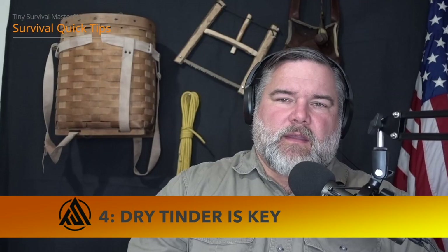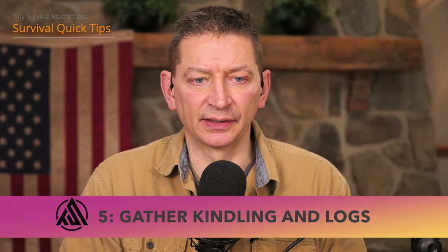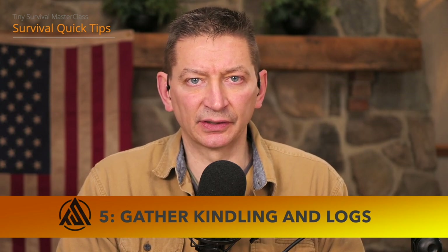Gather tinder that is dry — that's the key. If you're up north, birch and aspen are fantastic resources. Down south, cedar is a good choice; you can also use pine sap. Find fine, dry, dead material. Dead branches of pine needles or cedar needles are a fantastic resource. You can scrape birch, cedar, or poplar to get that fine dry material you need.